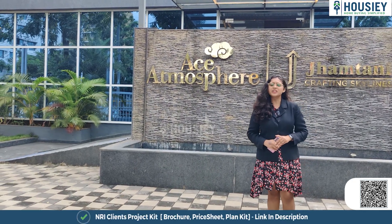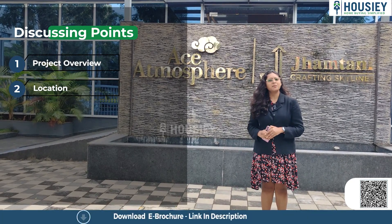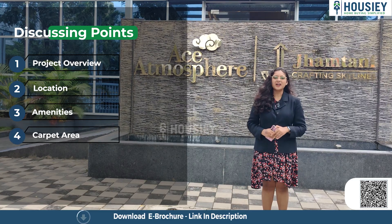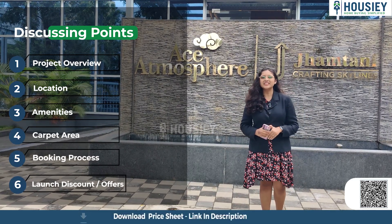In this video we will be discussing about project overview, location, amenities, carpet area, booking process, launch discount, offers, and many more. So let's start.